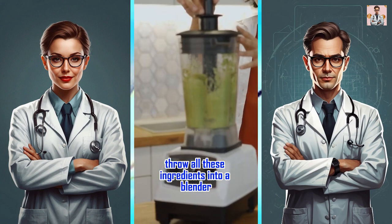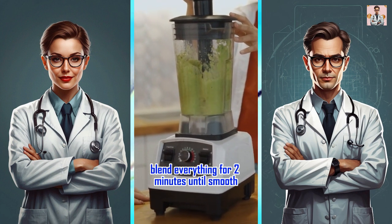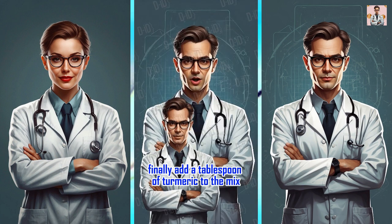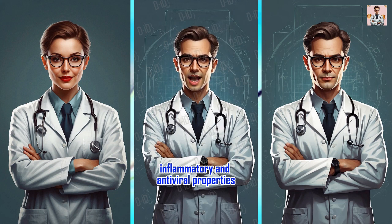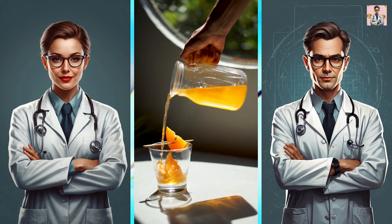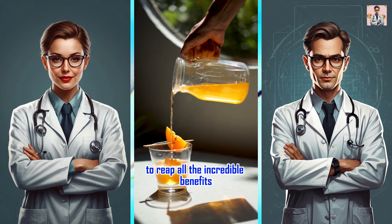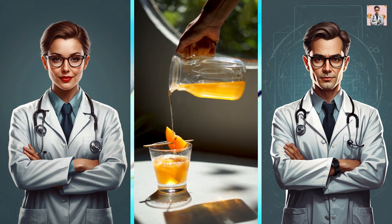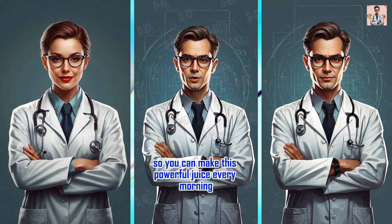Throw all these ingredients into a blender along with two cups of water. Blend everything for two minutes until smooth. Finally, add a tablespoon of turmeric to the mix. Turmeric is known for its anti-inflammatory and anti-viral properties, giving your immune system an extra boost. Drink this natural remedy every morning to reap all the incredible benefits and kickstart your day on a healthy note. Don't forget to save this video so you can make this powerful juice every morning.